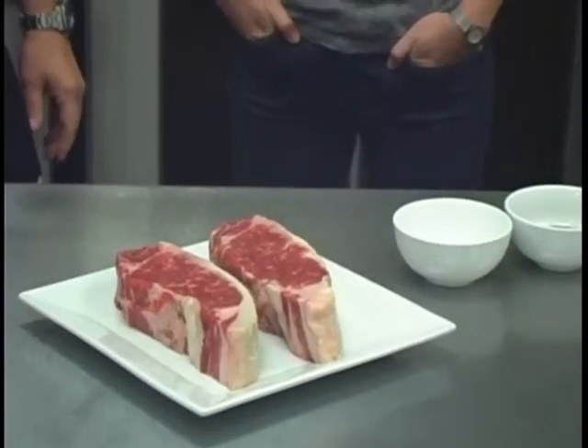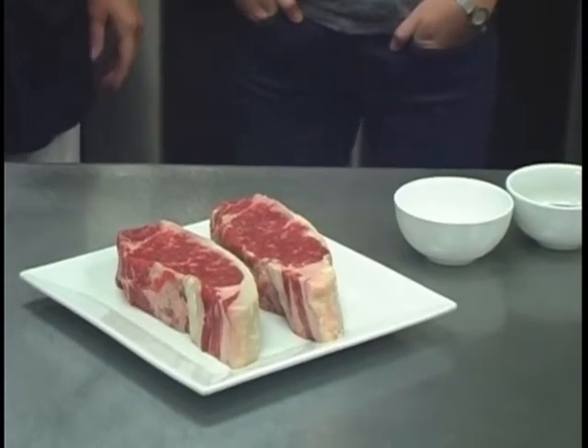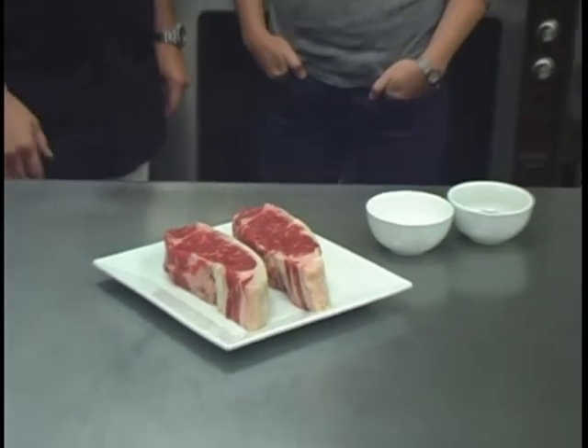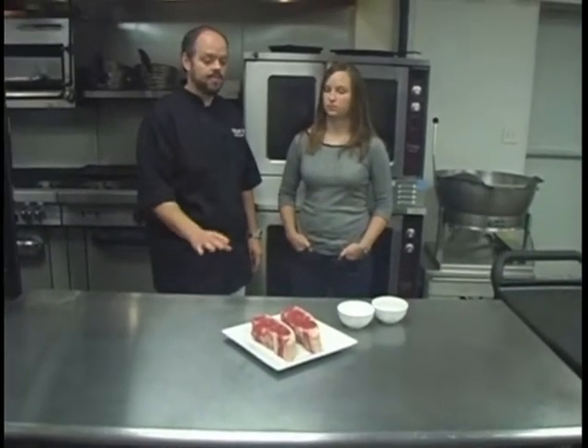Today we have Wagyu beef New York strip. New York strip is considered the steak connoisseur's cut. Wagyu beef is a special breed of cattle that's bred to produce intense marbling. This beef right here is a local beef, which is grown in Louisiana.